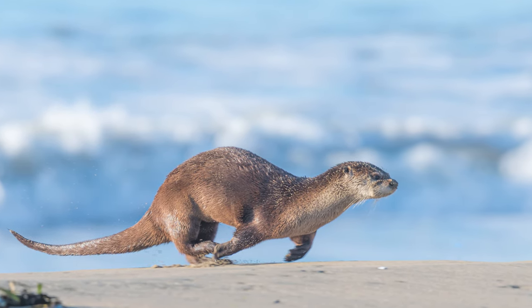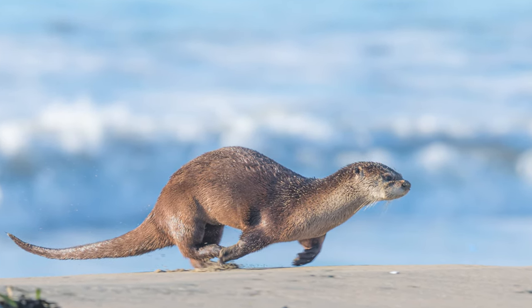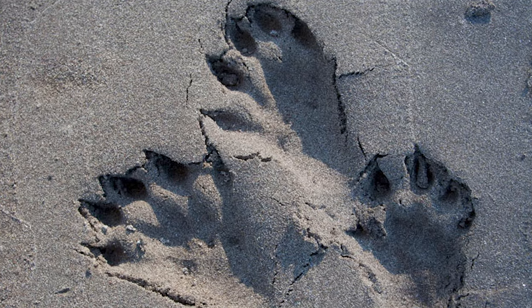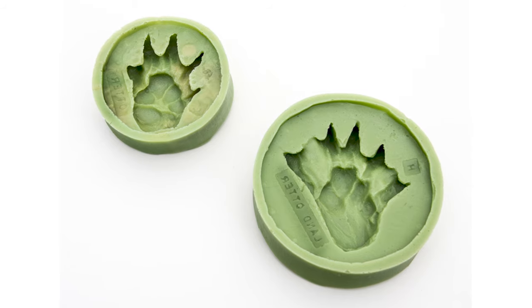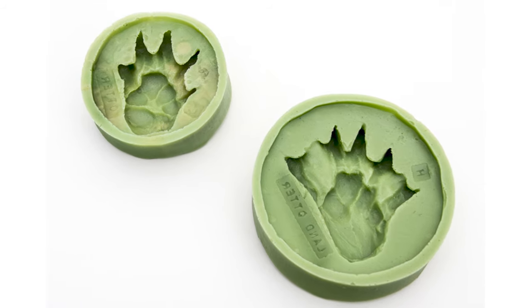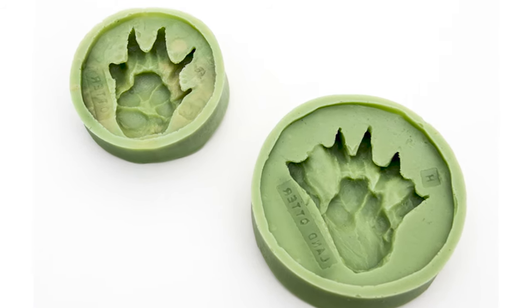Today we're going to meet volunteer Aaron Bartow down at the beach to make some track casts. Casts are a model of animal prints we can make easily. It's fun and it helps us discover and share information about our wildlife neighbors.